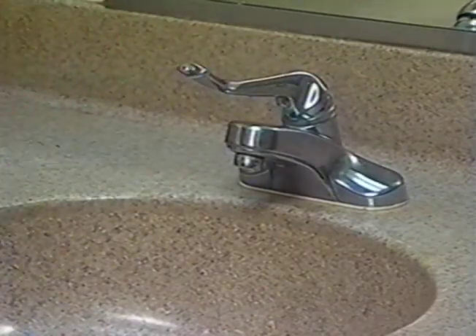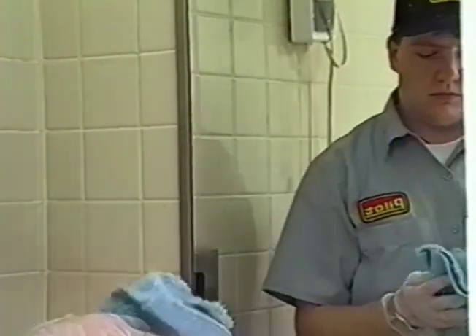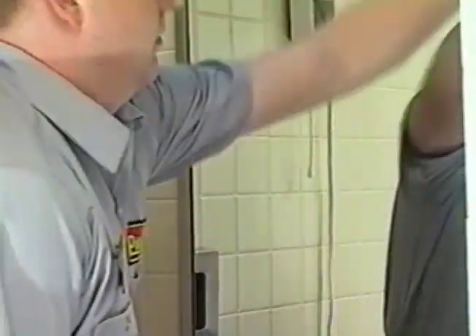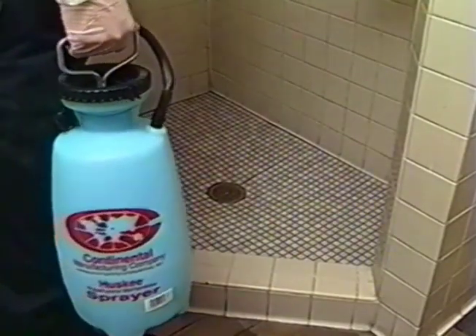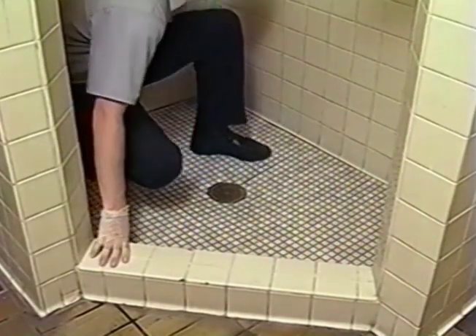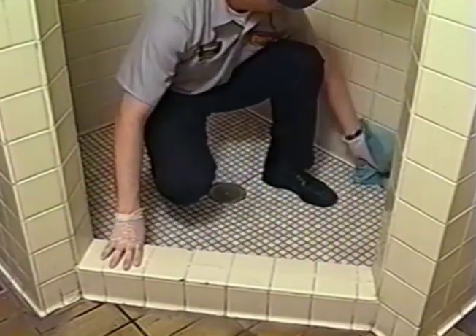Clean mirror. Spray mirror sparingly with QC-5020 glass cleaner and polish dry with a clean cloth. Clean shower stall. Spray the shower walls, fixtures, and floor with IM-616 GI shower and island cleaner. Scrub all surfaces clean. Wipe walls and floor with clean cloth until dry. Verify that all corners and the drain have all hair, dirt, and soap scum removed.